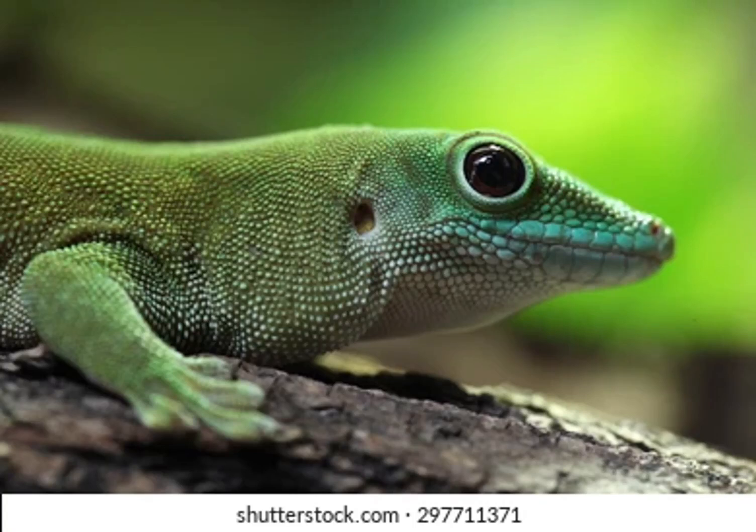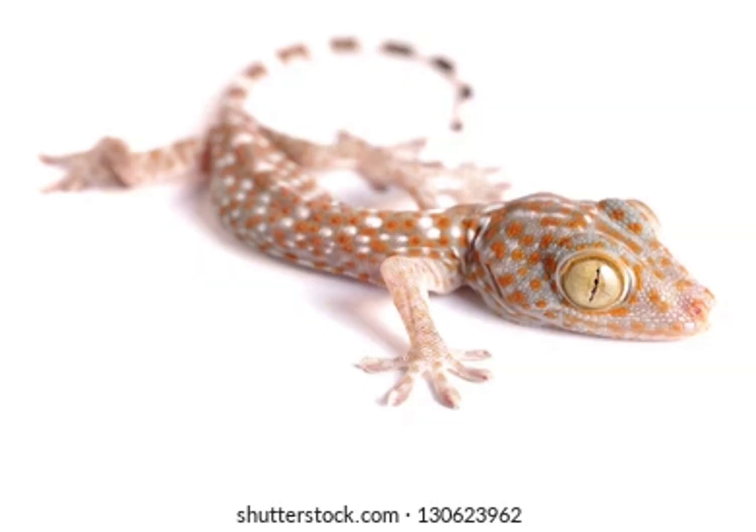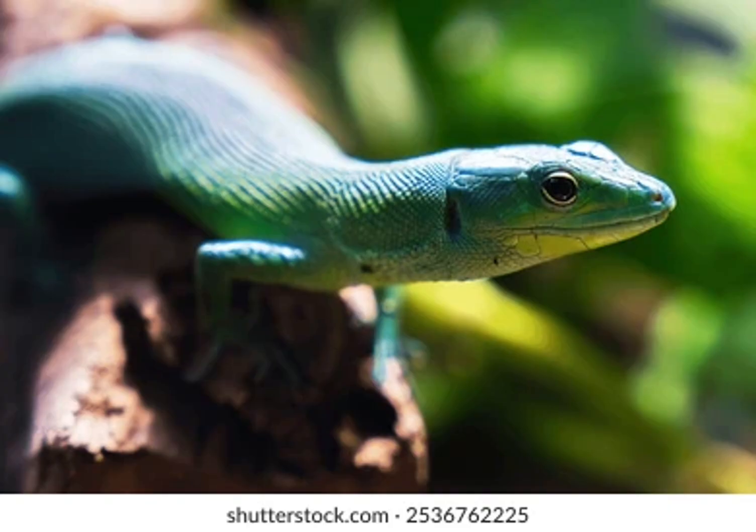Geckos possess an extraordinary ability to climb vertical surfaces and even traverse ceilings, primarily due to the unique structure of their toe pads. Each toe pad is covered with millions of microscopic hair-like structures called setae, which branch out into even smaller nanoscopic structures known as spatulae. These spatulae increase the surface area of contact between the gecko's foot and the climbing surface, allowing for maximum interaction at a molecular level.